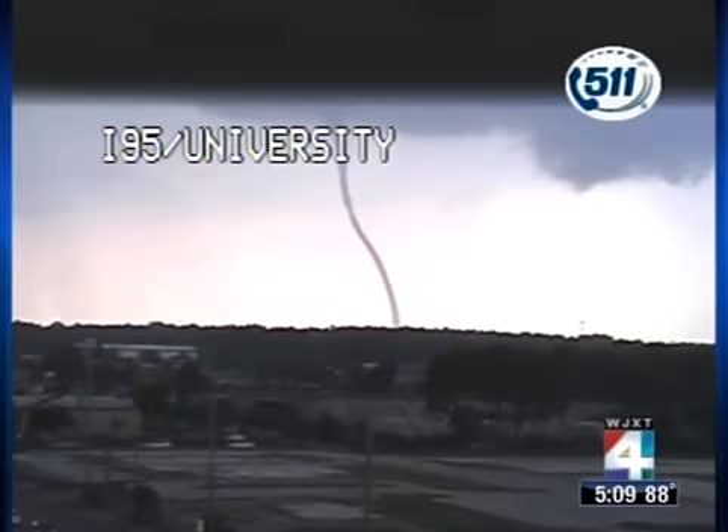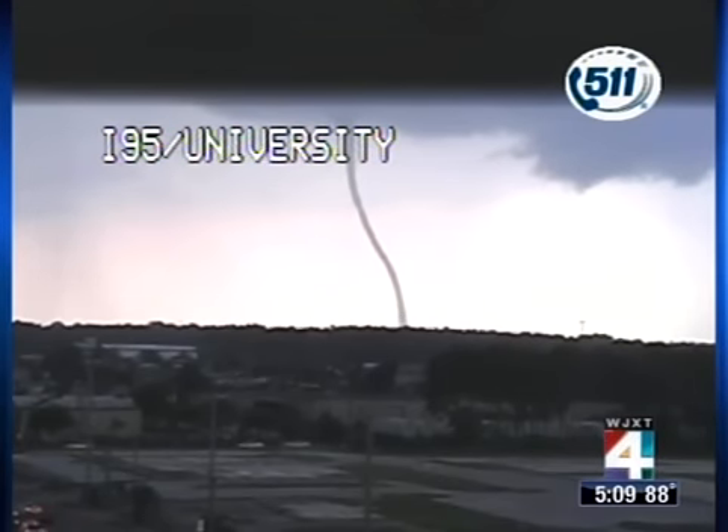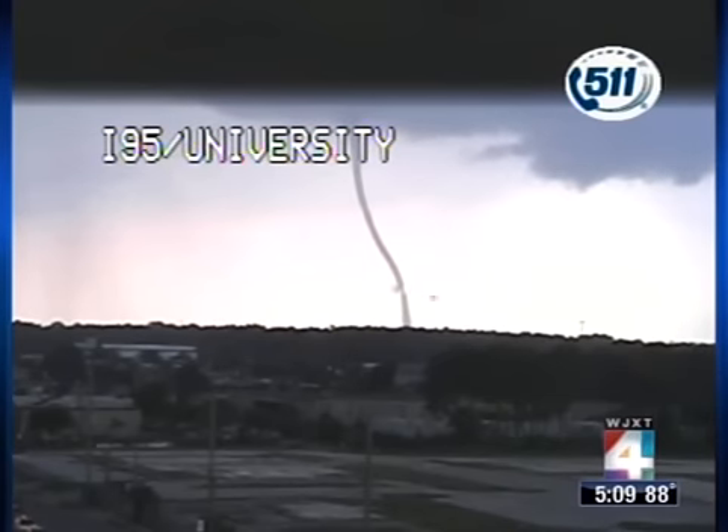Get away from the windows. You don't go outside and look at it. There's the live video that we had — the DOT cam that captured that funnel cloud, that tornado, as it moved offshore, or off land, and out over the St. John's River at that point.